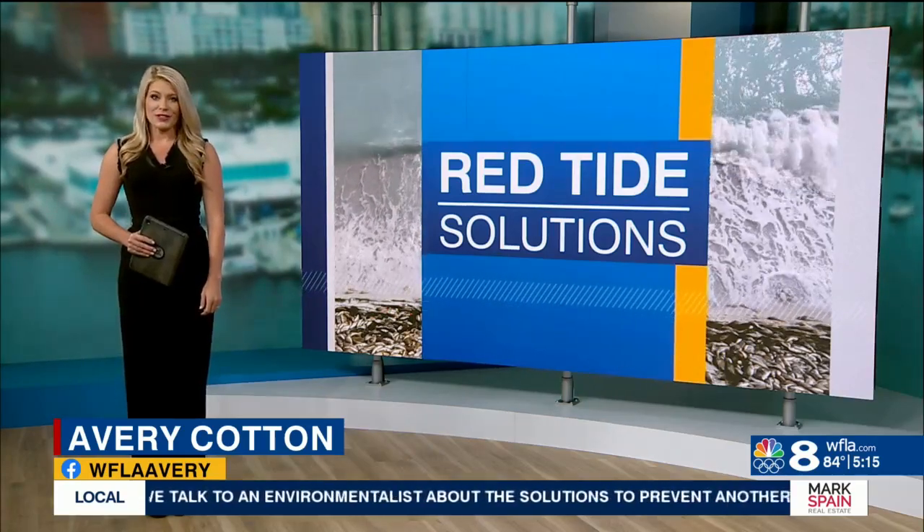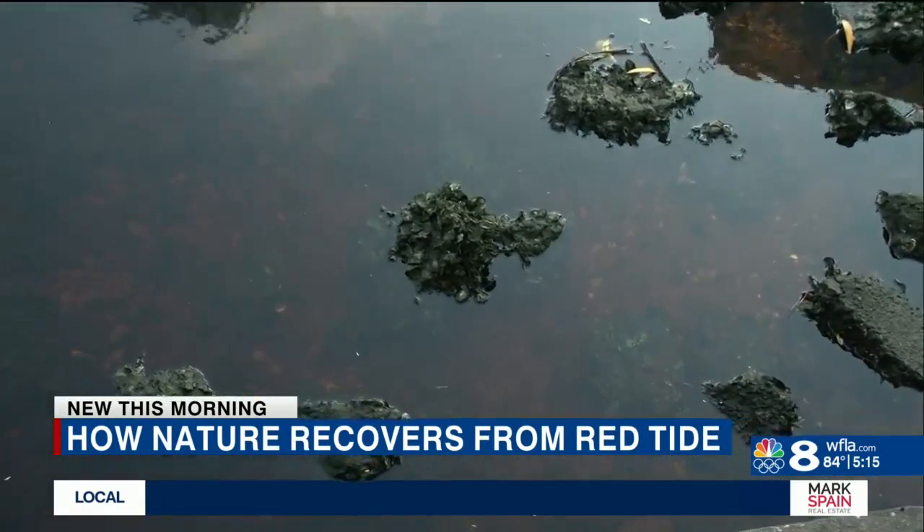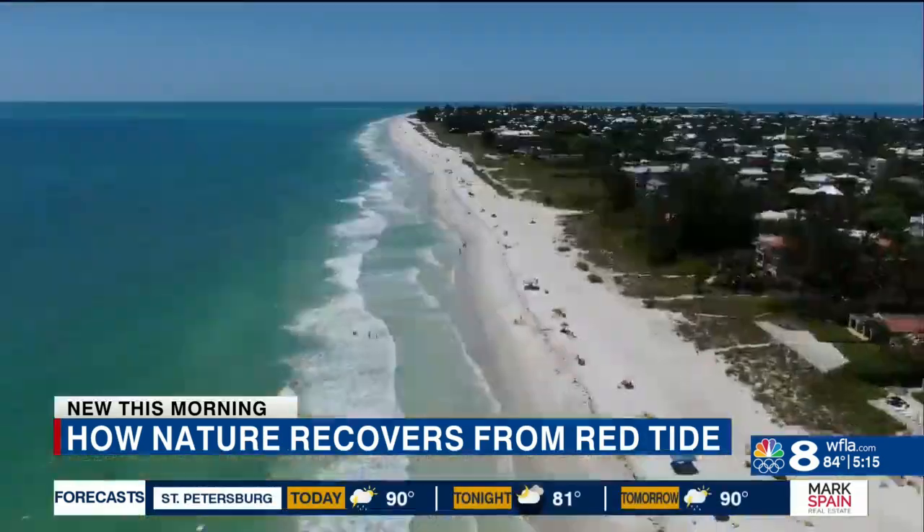Limiting excess nutrients from getting into the bay is the best way to prevent a widespread outbreak like this from happening in the first place. Luckily, mother nature has a backup plan. What we're looking to do here on the west coast of Florida is really implement a lot of oyster restoration and mangrove restoration techniques.